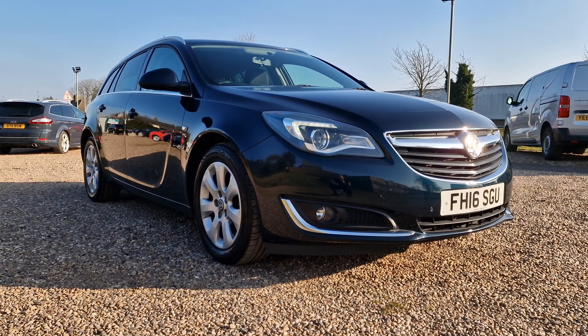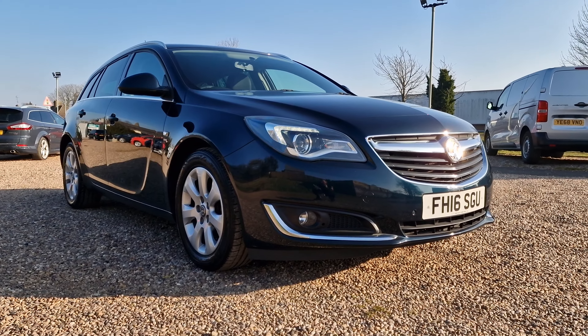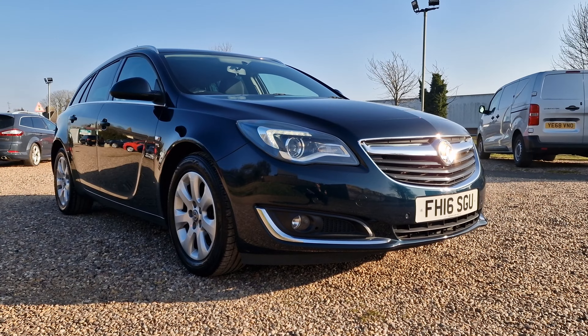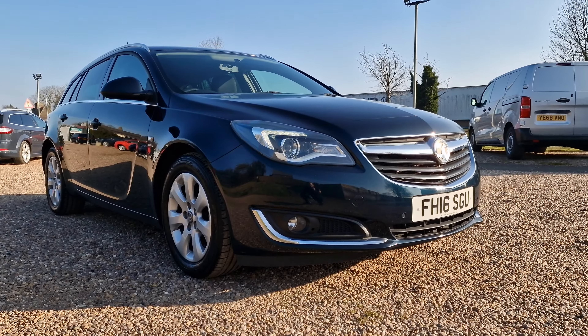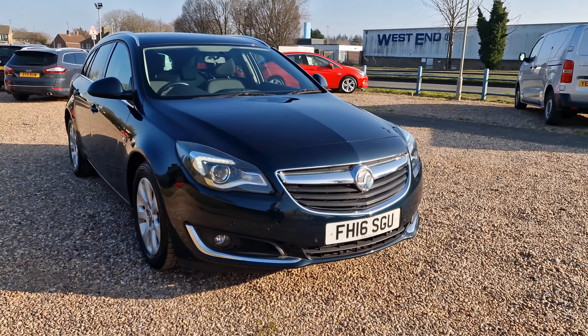Hello and welcome to today's video. My name is Andy from AT Car Sales in Corby, Northamptonshire. Today we're looking at this 2016, on a 16 reg Vauxhall Insignia. It is the 1.6 CDTI Ecoflex SRI Sports Tourer Euro 6 with stop-start — fantastic for folks in the London/Birmingham ULEZ zone, as this is a ULEZ compliant vehicle.